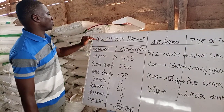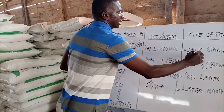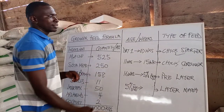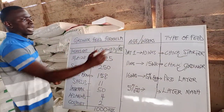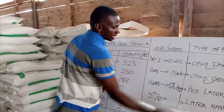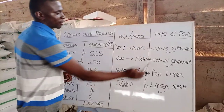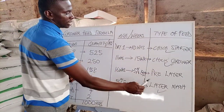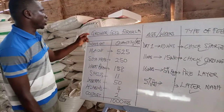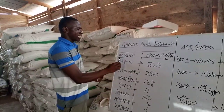We have already given you the video on chick starter, and we have also given you the layer mash video. From chick grower or grower feed, you will move on to pre-layer. Today we are on the grower feed formula. So this is how it goes — here are the ingredients: maize, soya bean meal, wheat bran or rice bran, oyster shells, layer concentrate — we use Merida concentrate — Aflatoxin binder, and coffee bed.